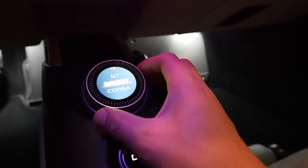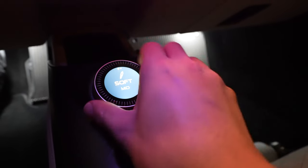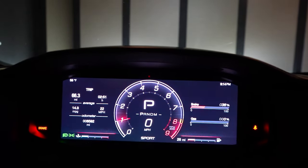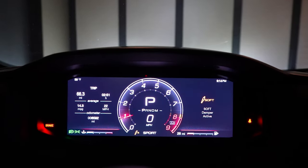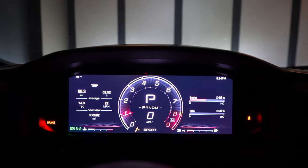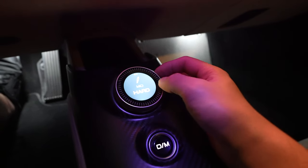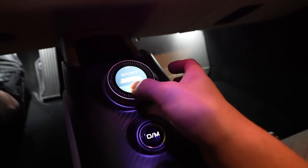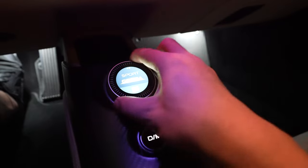Swiping back to GT, you can adjust soft and mid dampers independently. One thing that confused me was the S label — I thought S meant Sport for a second, but soft dampers are S and mid is M. Corsa mode gets mid and hard dampers — that's your track mode, most aggressive. You can also hold the button to disable ESC, but we're going back to GT because we are not doing that right now.